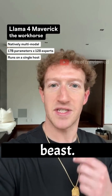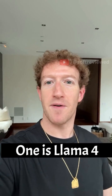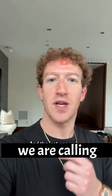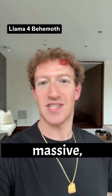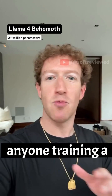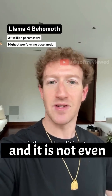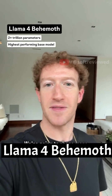This thing is a beast. Then we've got two more models on the way. One is Llama 4 Reasoning, and we're going to have more news to share on that in the next month. The last one we are calling Llama 4 Behemoth. This thing is massive — more than two trillion parameters. I'm not aware of anyone training a larger model out there. It is already the highest performing base model in the world, and it's not even done training yet.